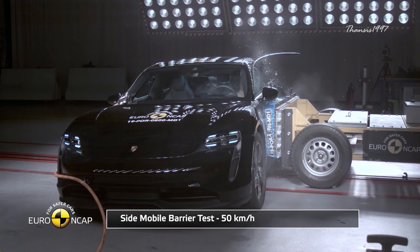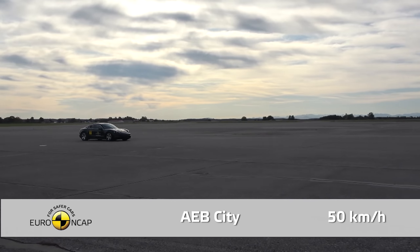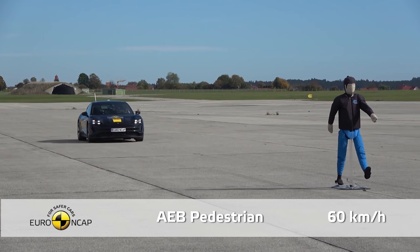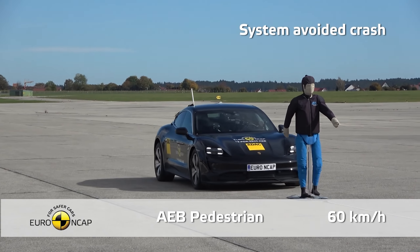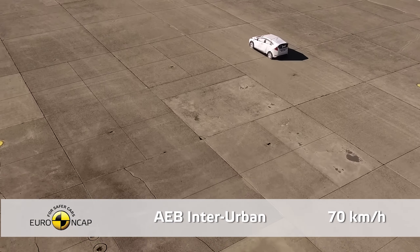On the other hand, for side barrier tests the Porsche Taycan earned maximum points. The passenger detection system combined with autonomous emergency braking worked flawlessly to avoid collisions with pedestrians, cyclists, and other vehicles.